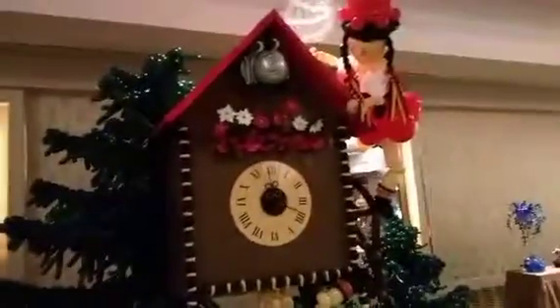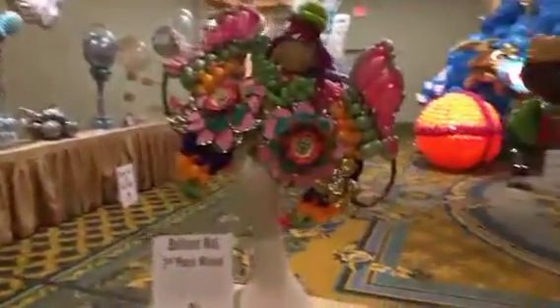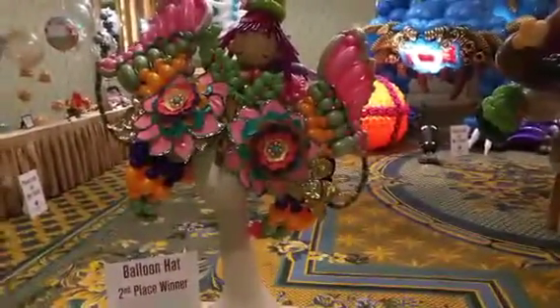It's a beautiful cuckoo clock. Now we've got some balloon hats. Check that out. Wow.